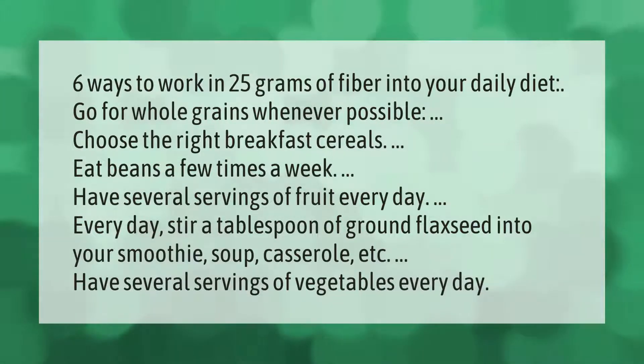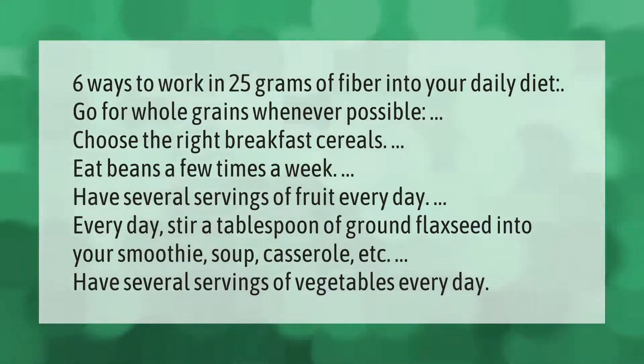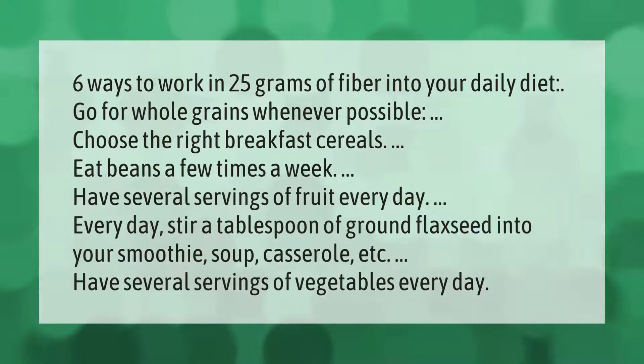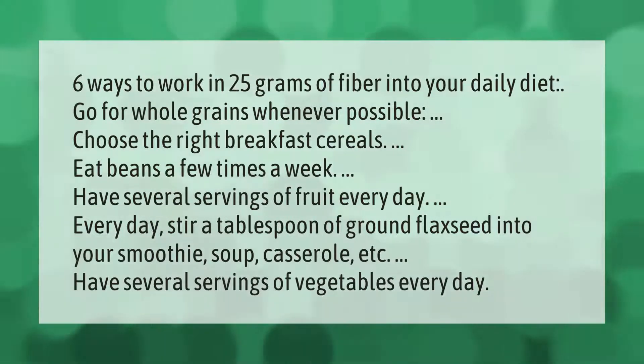Six ways to work in 25 grams of fiber into your daily diet: go for whole grains whenever possible, choose the right breakfast cereals, eat beans a few times a week, and have several servings of fruit every day.